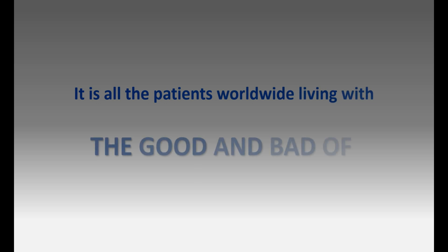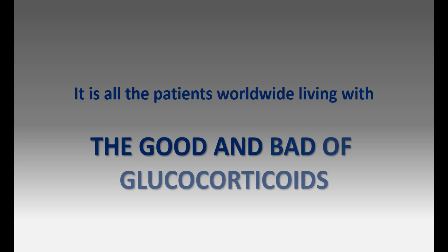My name is Dr. John Stone. I'm a rheumatologist at the Massachusetts General Hospital in Boston and a professor of medicine at Harvard University.